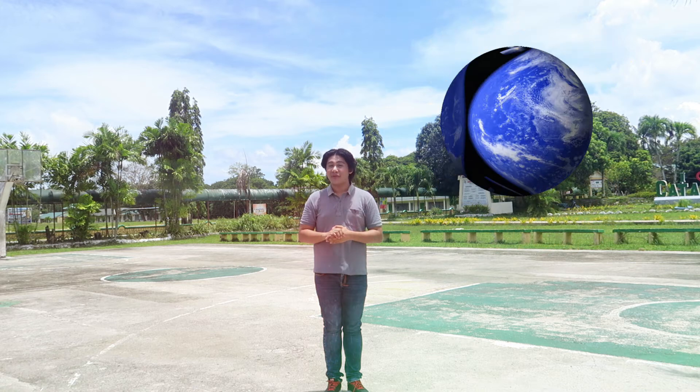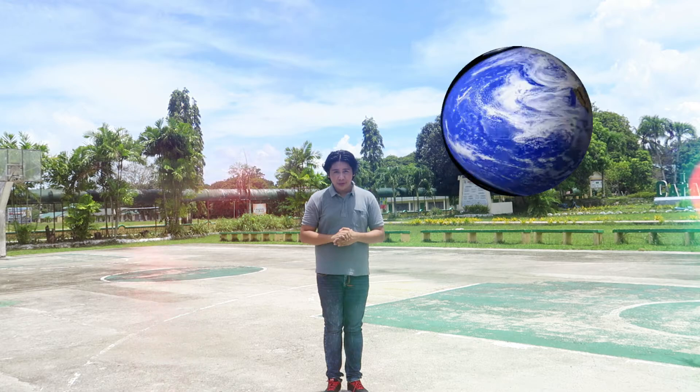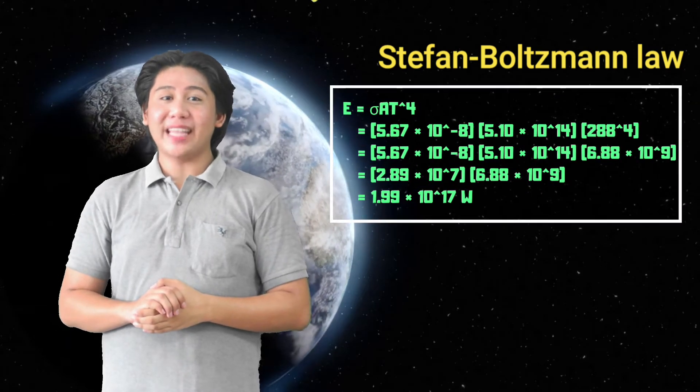Fun fact: did you know that our planet behaves like a black body? The Earth emits long-wave radiation primarily in the infrared range. Like sunlight, it also gets absorbed by greenhouse gases, which warms the atmosphere and contributes to global warming. Moreover, using the Stefan-Boltzmann law, we can determine that the Earth emits 1.99 × 10¹⁷ watts of energy.